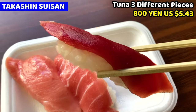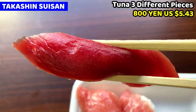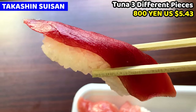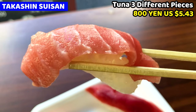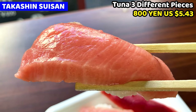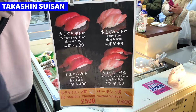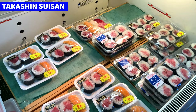Lean tuna meat tastes really rich of tuna — it's not fatty, but it tastes great. On the other hand, fatty tuna tastes next level. Tuna fat tastes marvellous! Extra fatty tuna is even tastier. It melts away in the mouth when we eat it. Not only tuna sushi, we can also order sashimi or other fishes too.